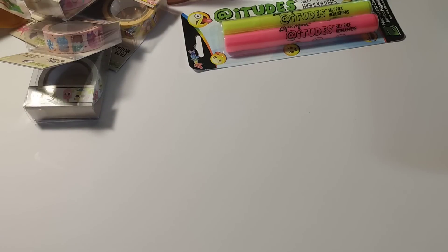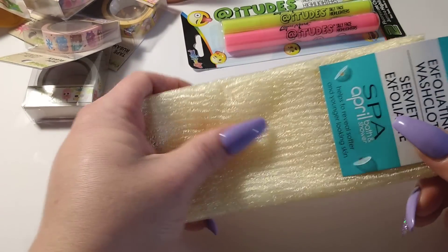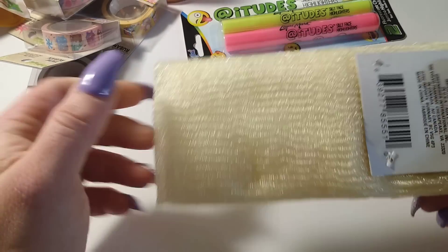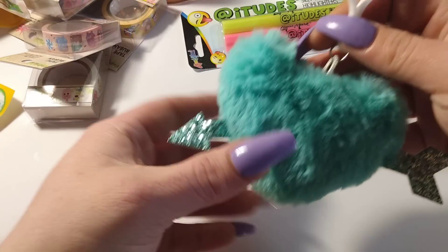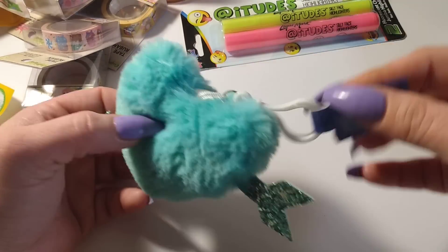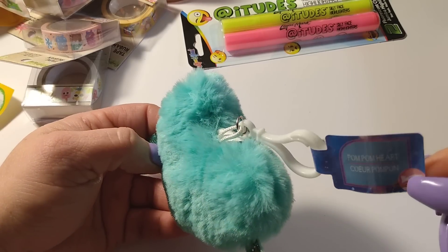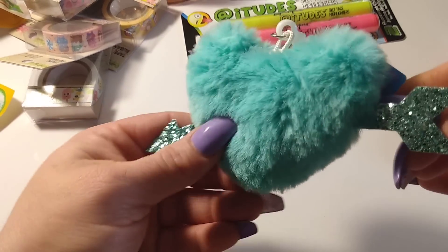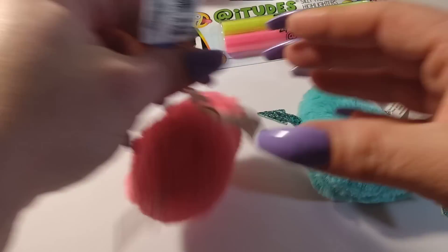I got the exfoliating washcloth — this thing is so hard, it could probably scrub your skin right off. I bought two of those. I also picked up heart keychains — a pretty green pom pom heart and then the pink one as well.